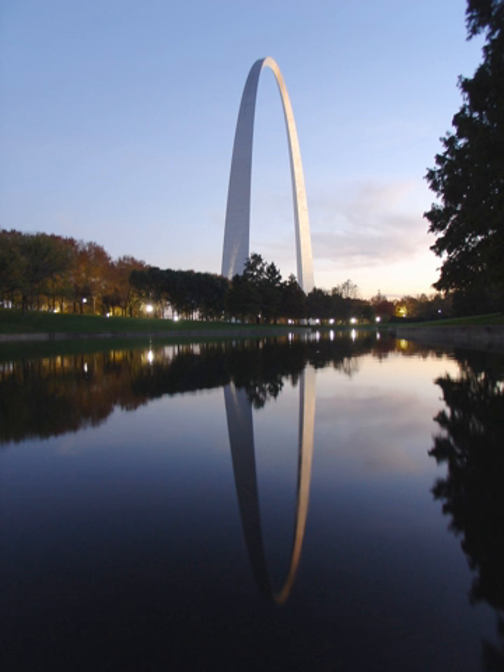The Gateway Arch National Park, formerly known as the Jefferson National Expansion Memorial until 2018, is an American national park located in St. Louis, Missouri, near the starting point of the Lewis and Clark Expedition.